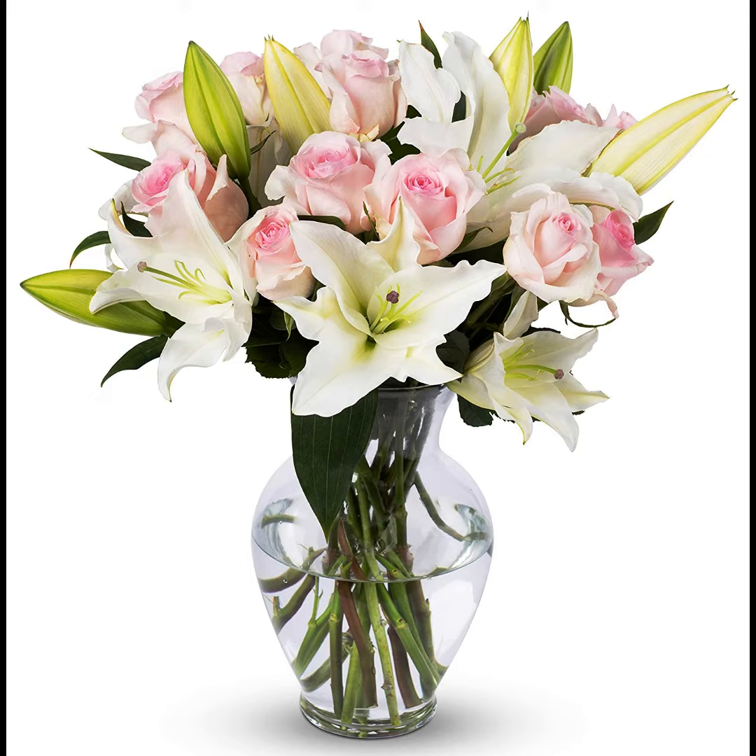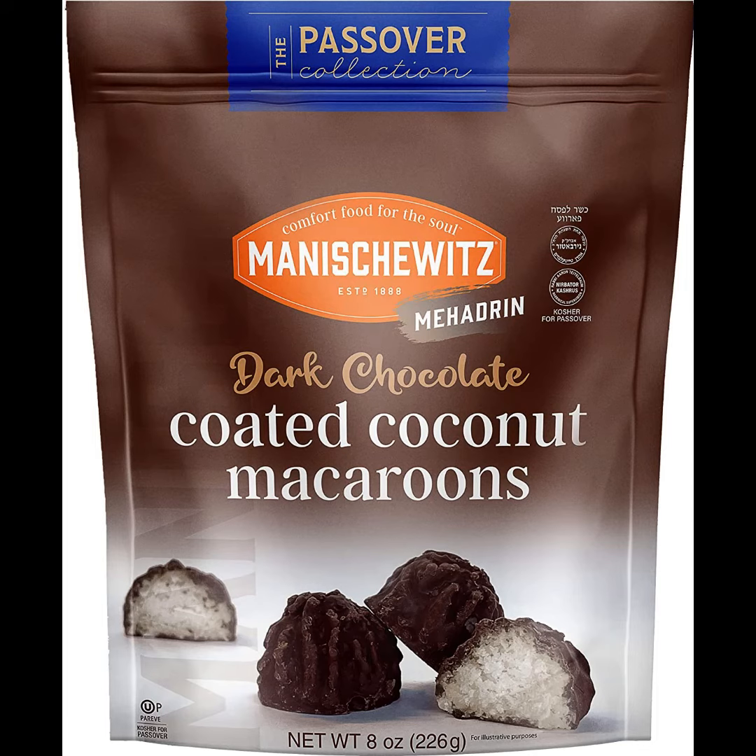These flowers will bloom in about two to three days after delivery. Households are busy during the Passover holiday, so don't bring flowers and forget the vase — why not just order flowers in a vase to make life a little easier.